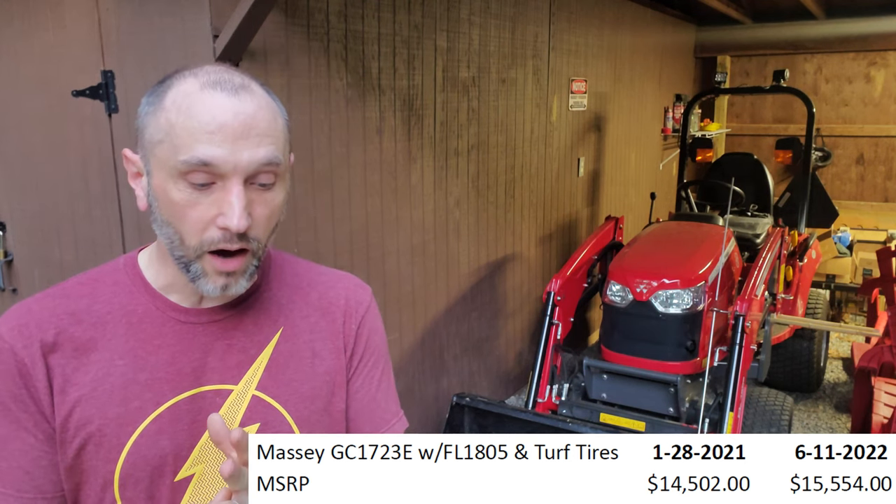The MSRP today, if you were to buy it, is $15,554. So that's a jump of about $1,000. Sounds like a lot, but really in the context of today's environment, that's really not that much.